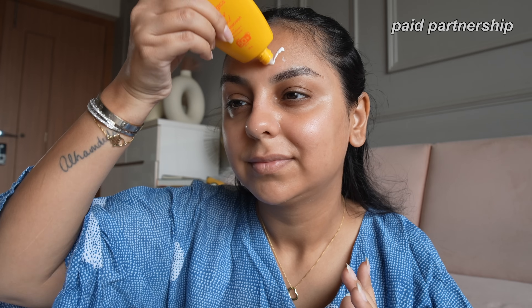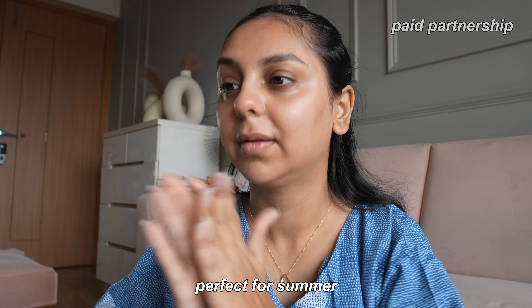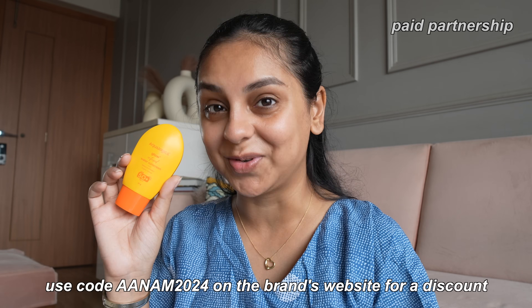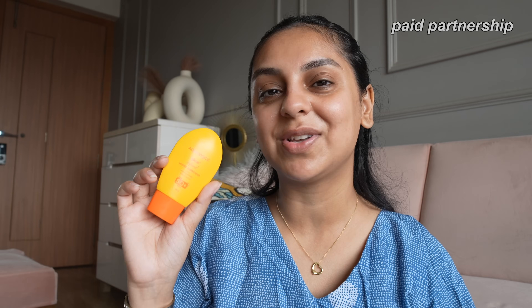You can see the instant glow on my skin — there's a noticeable visible difference. I love the dual benefit of glowiness along with deep hydration; the lightweight formula is perfect for summer. It's PETA approved, cruelty-free, vegan, and free of sulfates, parabens, and mineral oil. It stayed on my face without any stickiness all day long. Links and a discount code are in the description; it's also available on Amazon, Flipkart, and Nykaa. Thank you Aqualogica for partnering with me!